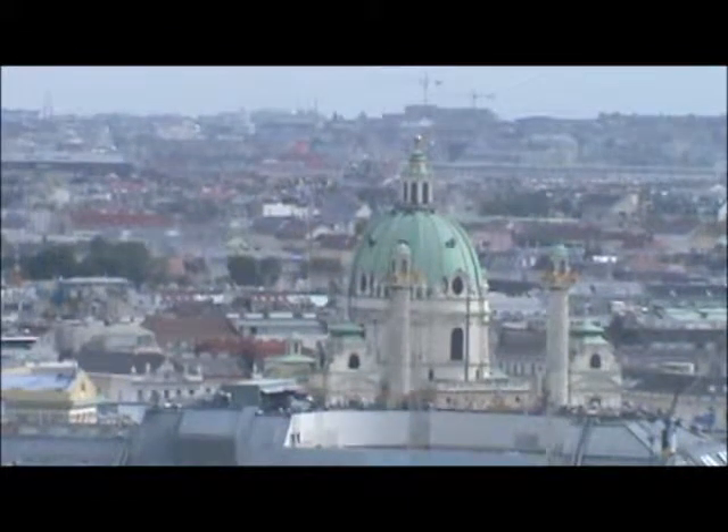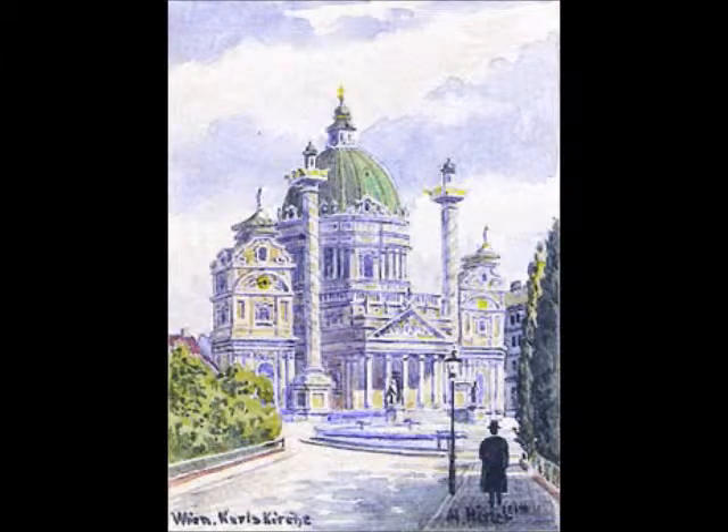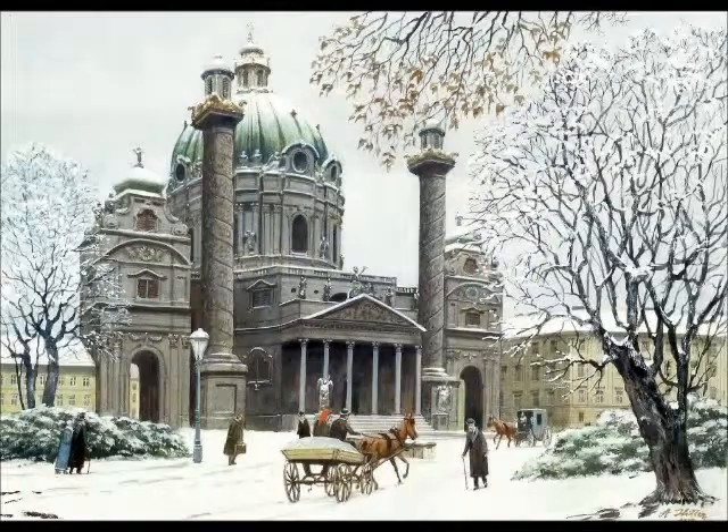The building with the green dome is St. Charles Church, and it just happened to be another structure that Hitler painted — more than once, to be exact.